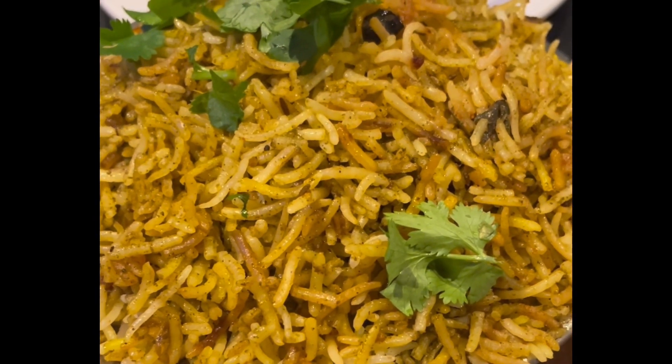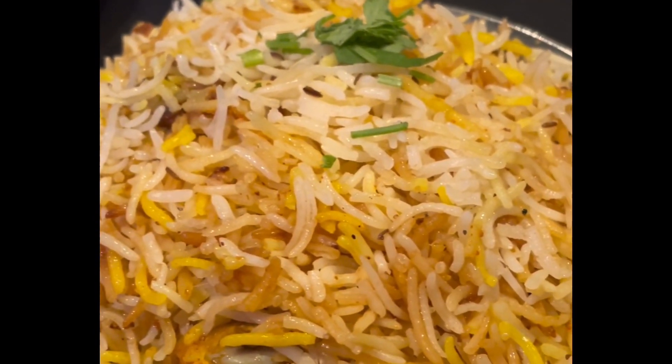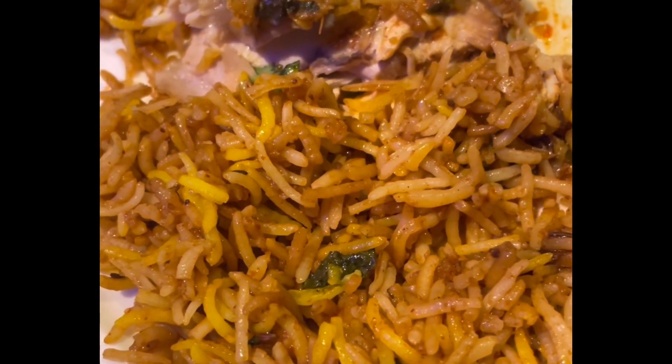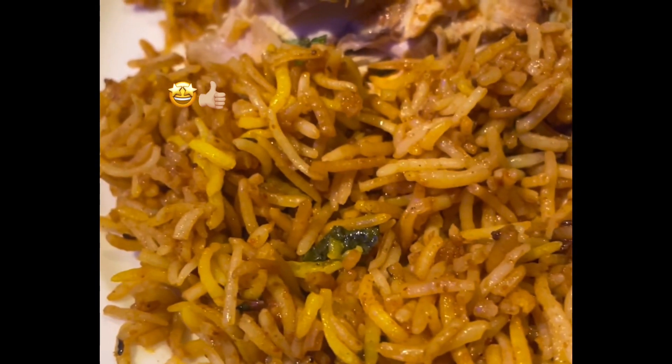We also have the yogurt, the Gonggura chicken biryani, and the Hyderabadi chicken biryani. This is the Ullawacharu chicken biryani at Hyderabadi Biryani House.